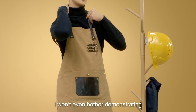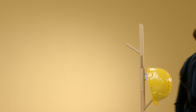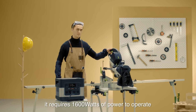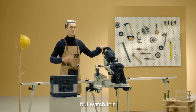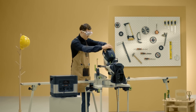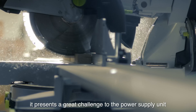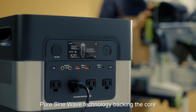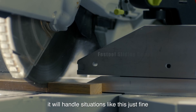I won't even bother demonstrating how to charge an iPhone with it, because that would be a joke compared to what I'm about to show you. This is a Festool compound sliding miter saw. It requires 1600 watts of power to operate. Using most power stations on the market, this would be very challenging to use. But watch this. With the required peak power as high as 3500 watts, it presents a great challenge to the power supply unit. But with our powerful 2200 watt pure sine wave technology backing the core, it will handle situations like this just fine.